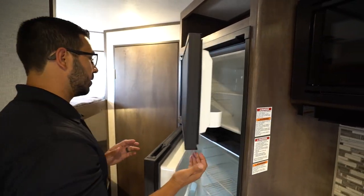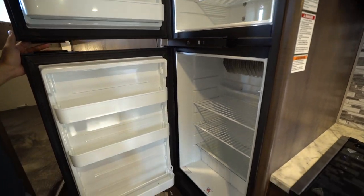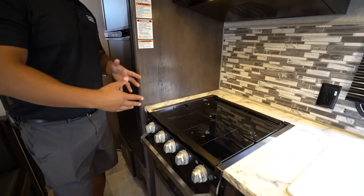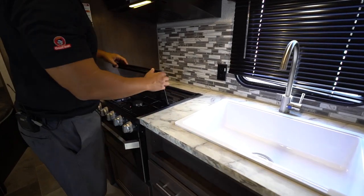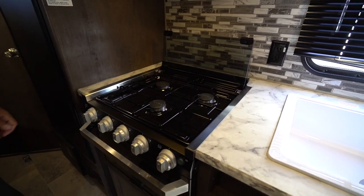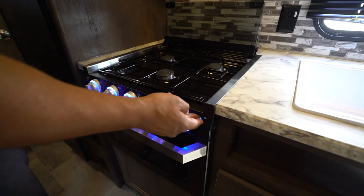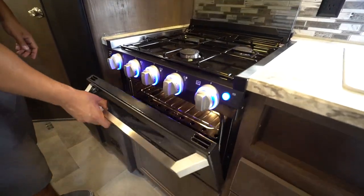The Norcold fridge-freezer unit starts off the kitchen — you can see plenty of space in there. Right over to this side is the rest of the kitchen: a recessed cooktop with a glass cover. You can fold this up and back, giving you access to those burners. The knobs right up front do light up, and underneath is an oven if you want to do some baking.